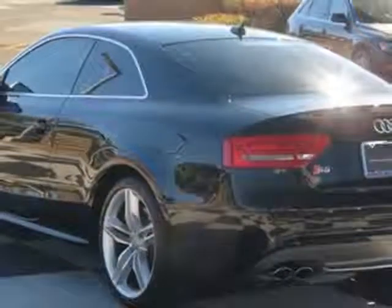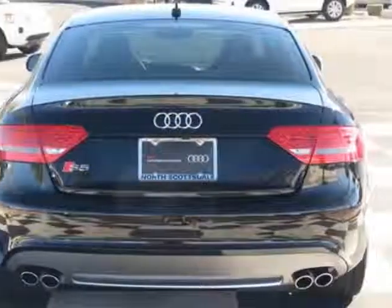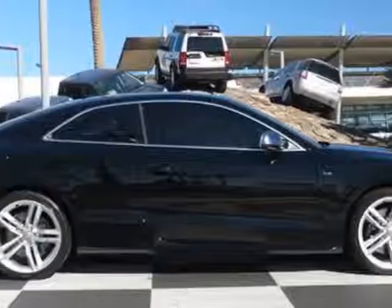For your protection, this vehicle has an extended warranty. This vehicle gets an estimated 16 miles per gallon in the city and an estimated 24 on the highway. This S5 boasts a 4.2-liter engine and has a 6-speed Tiptronic transmission.